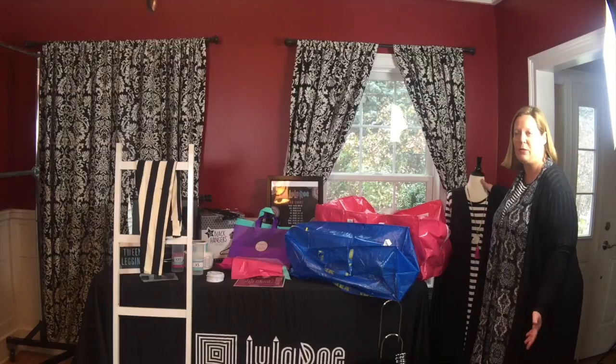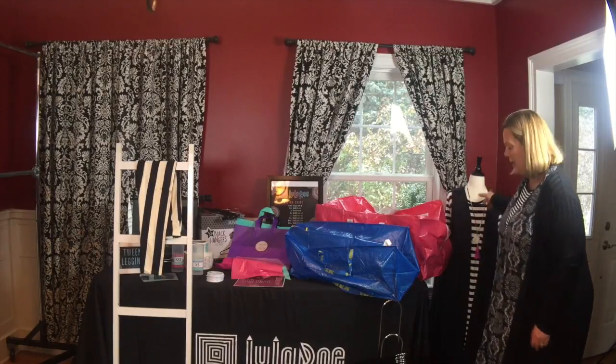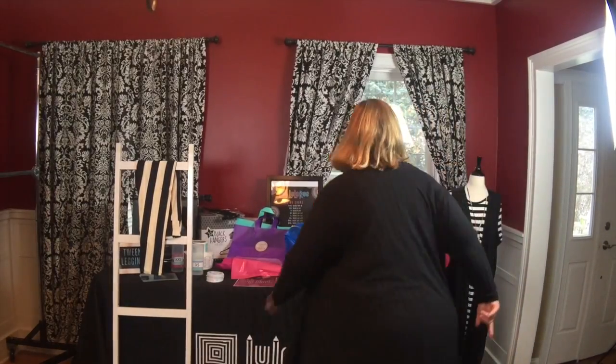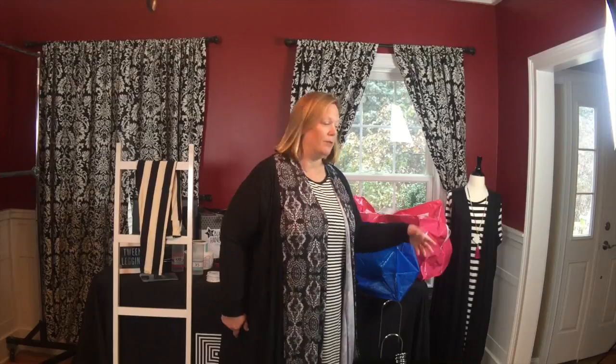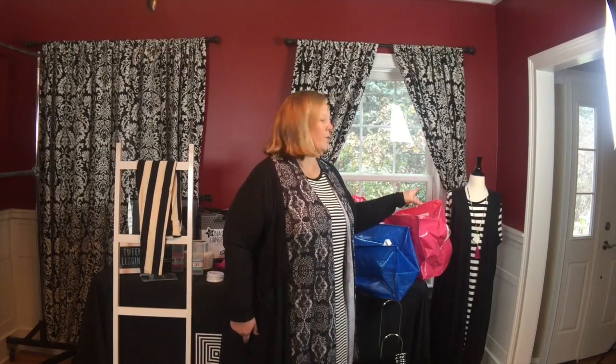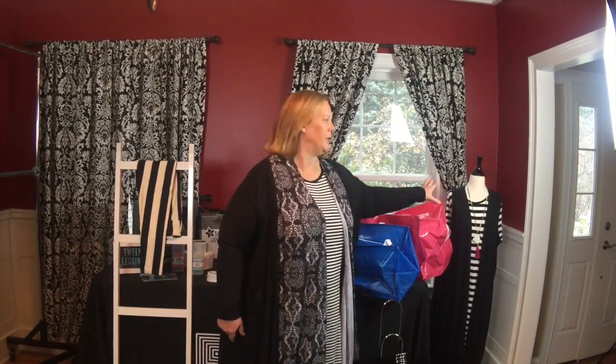I wanted to start off with the mannequin. A lot of videos mentioned that you should get a size extra small, and that is really true. The outfit I have on the mannequin right now is a 3X Carly and an extra large Joy, and you can pin the excess fabric in back. I've also tested extra extra small items and they fit on it, so with one mannequin you can do a range of sizes.